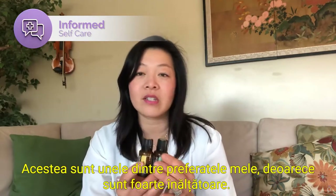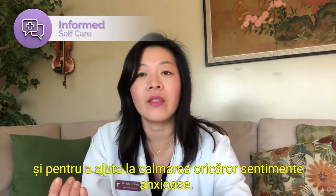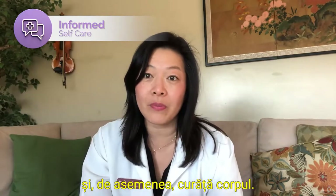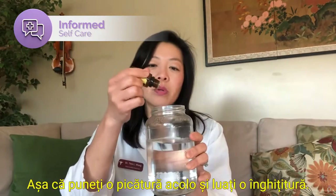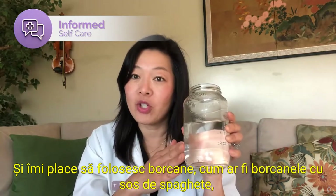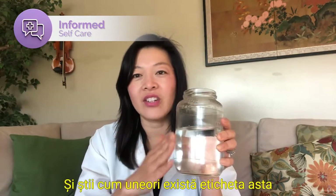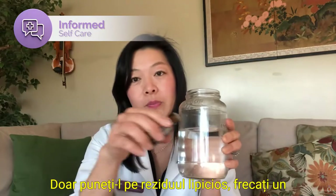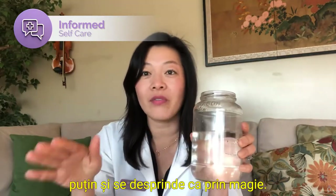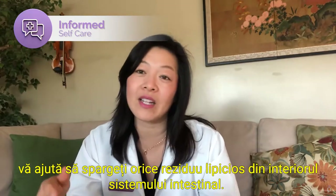Moving on to the citrus essential oils — these are some of my favorites because they're very uplifting. They're great to diffuse and to help calm any anxious feelings. They are uplifting and happy and they're also cleansing for the body. The way to use them as cleansers is just to drop them in your water and take a sip. I like to use jars like upcycled spaghetti sauce jars as drinking jars. That sticky label residue comes off with just a drop of lemon oil — rub a little bit and it comes off like magic. And that's what it does inside your body too: when you drink lemon essential oil, it helps to break up any sticky residue inside your gut system.